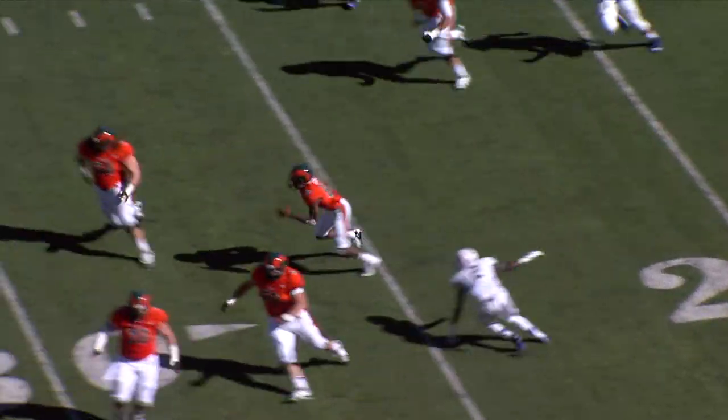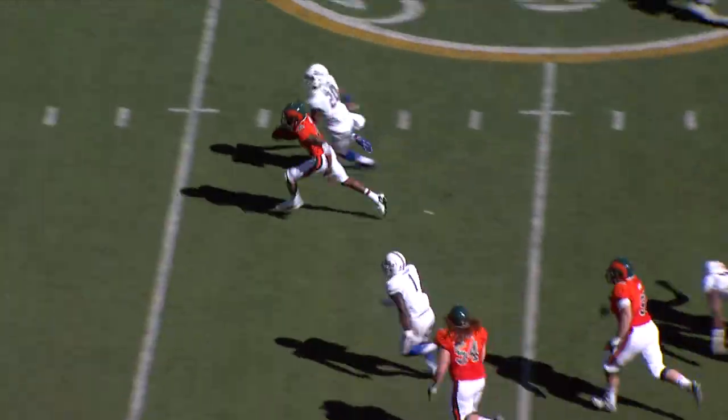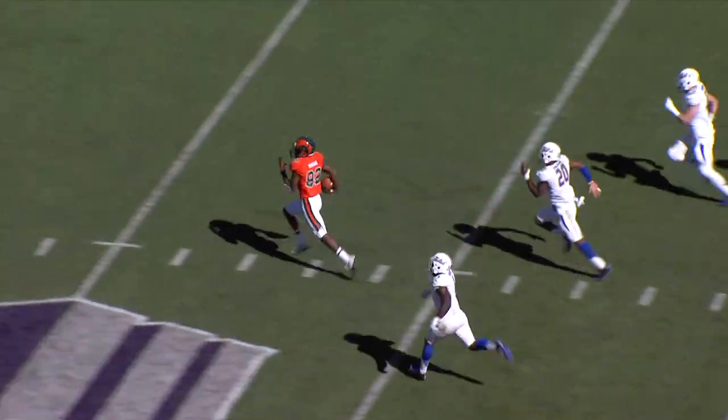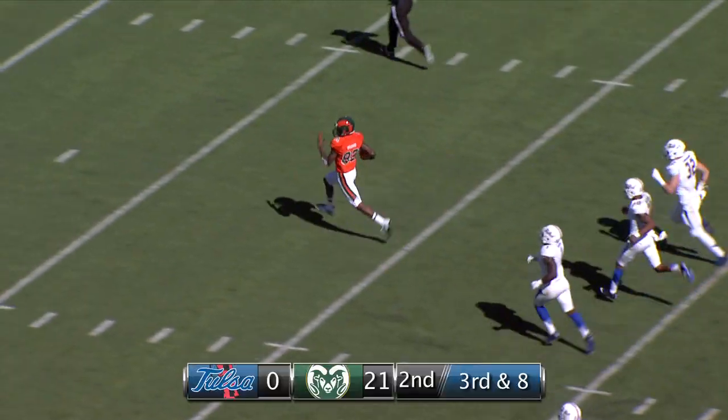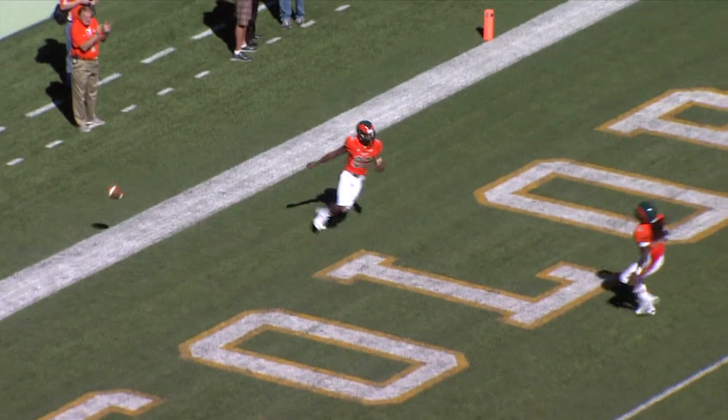Back to pass, Grayson throws a screen off the left side — caught by Higgins. 25, 30, blockers in front, 40, 45, 50, he cuts back, he's to the 30, 25, 20, 15, 10, 5 — touchdown. Rashard Higgins.